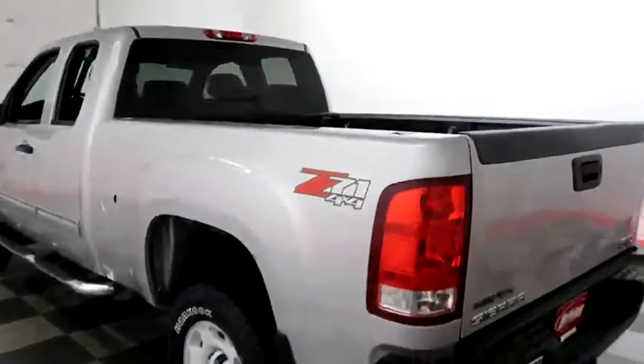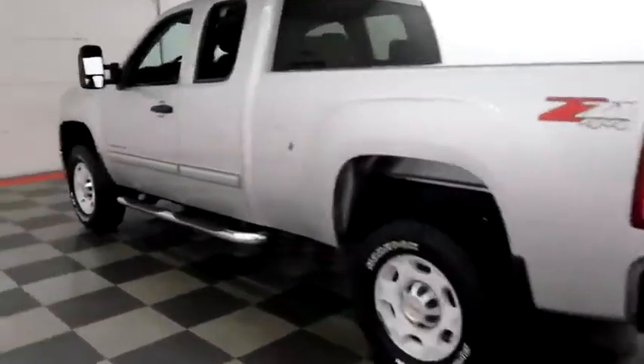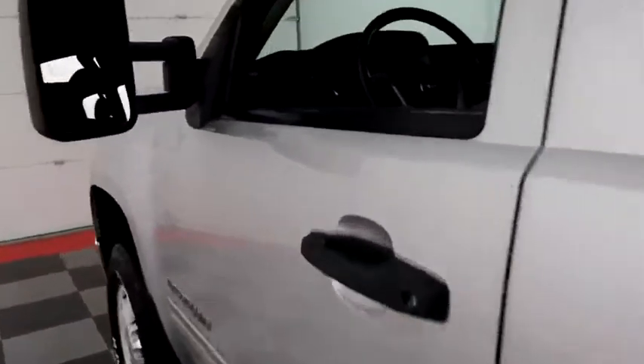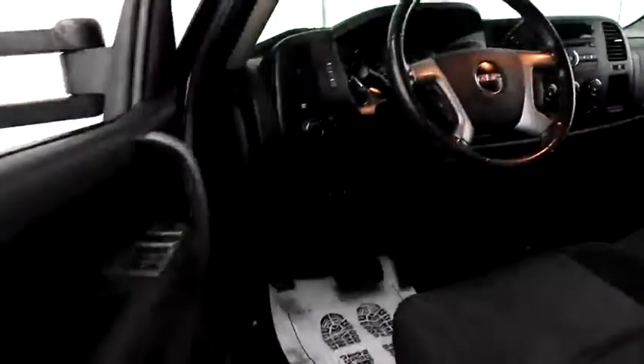Holiday Automotive is located on the corners of highways 41 and 23 in Fond du Lac. We are Wisconsin's largest used truck dealer, so it's certainly worth the trip.